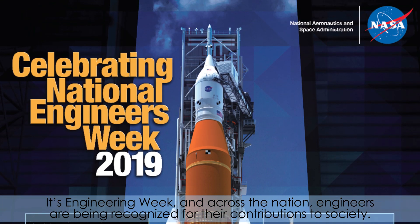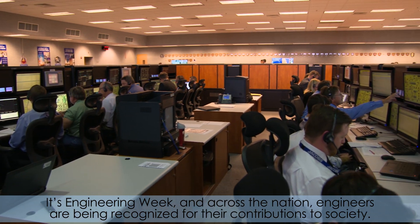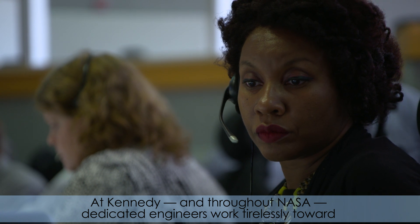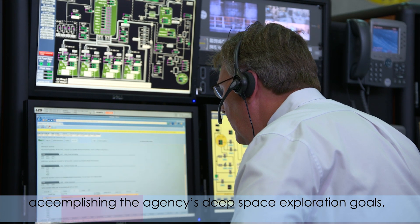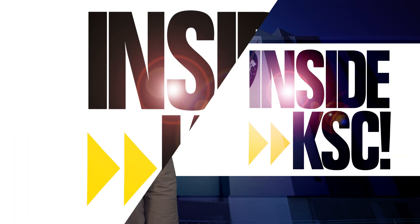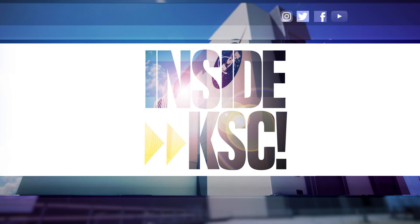It's Engineering Week, and across the nation, engineers are being recognized for their contributions to society. At Kennedy and throughout NASA, dedicated engineers work tirelessly toward accomplishing the agency's deep space exploration goals. And remember, Spaceport Magazine digs deeper inside KSC.